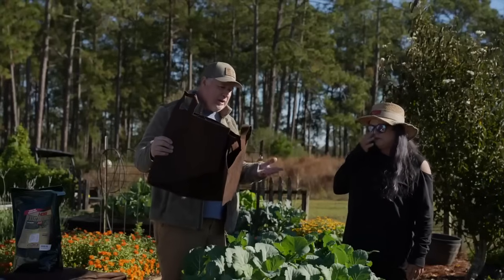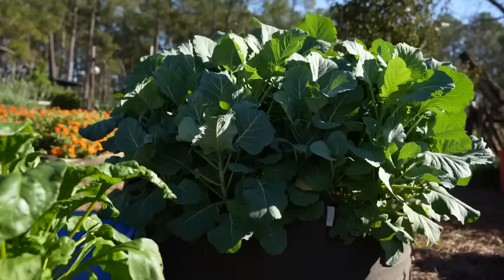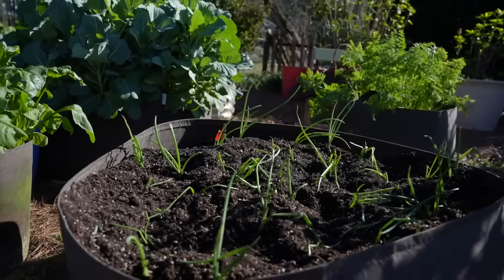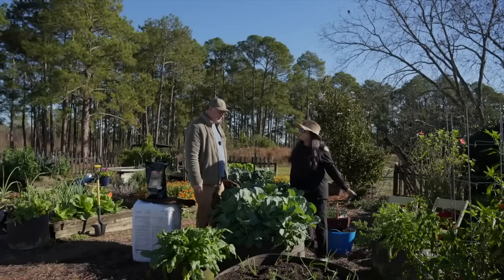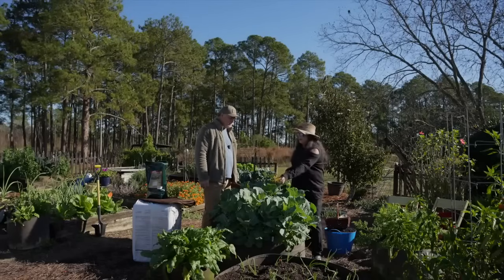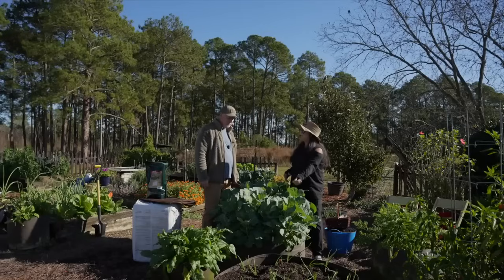I like to use 45-gallon and 100-gallon root pouches. This one here is 100 gallon, the onions are 100 gallon, the beets are in a 15-gallon, and the carrots are in a 45-gallon. It just depends on what you're planting. These collards are planted really thick, but I personally like the smaller leaves so I intentionally planted them that thick.